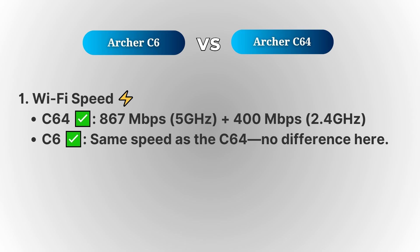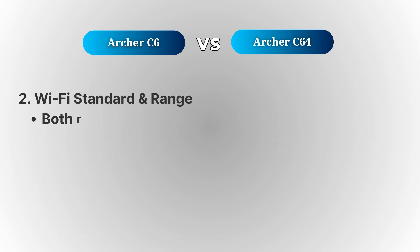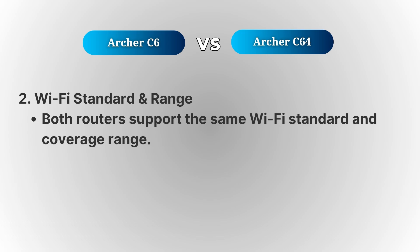You won't see much difference in performance here if speed is your main concern. The Wi-Fi standard is the same for both, meaning you'll get fast, reliable connections across your devices. They also have the same range, so you can expect similar coverage in your home with both options.